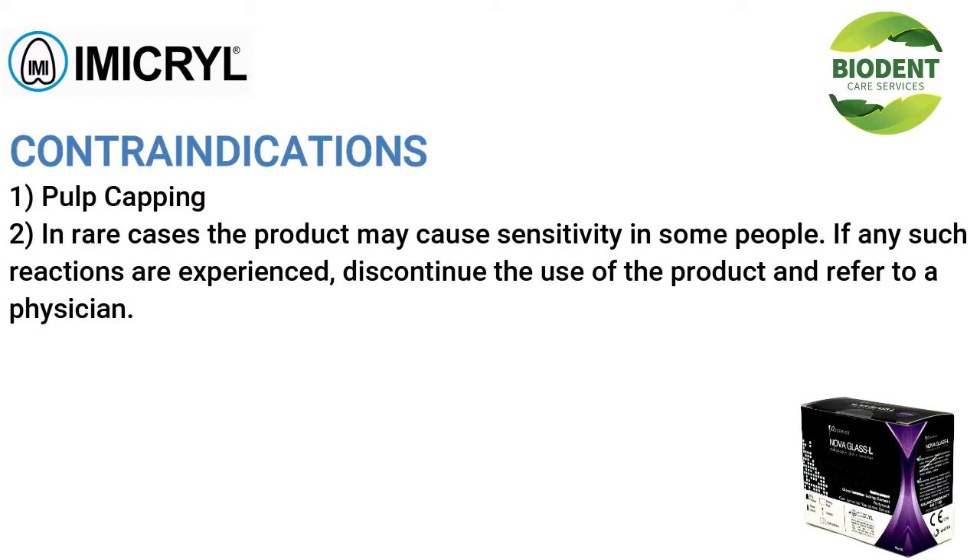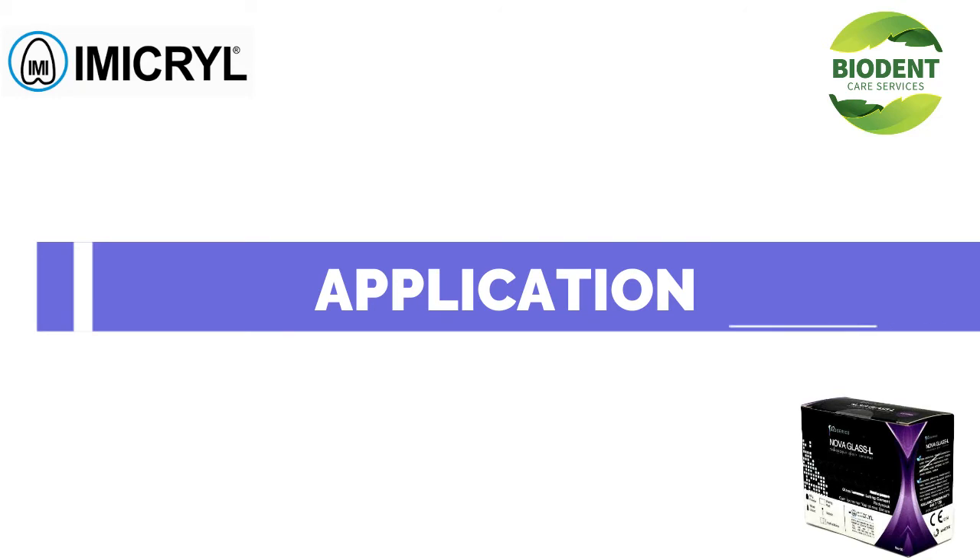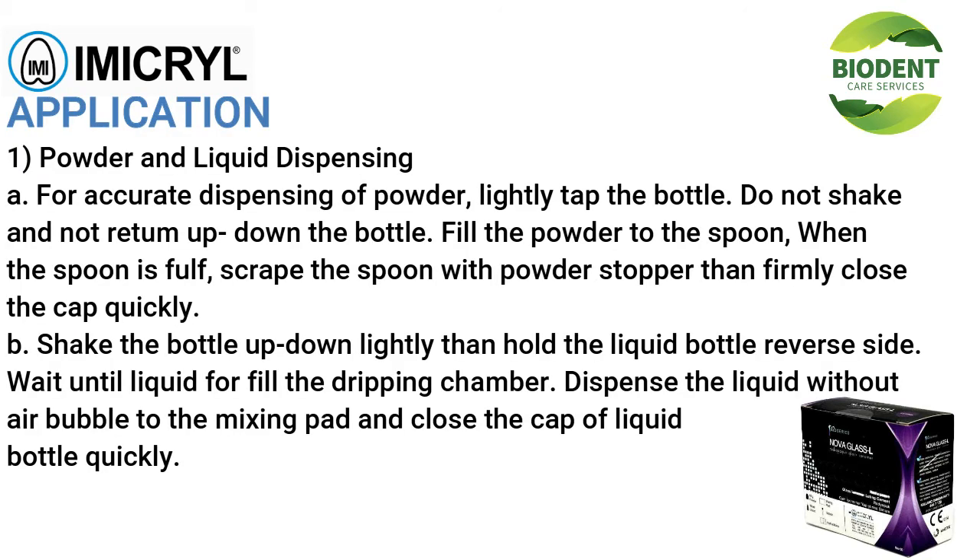Contraindications: (1) pulp capping; (2) in rare cases the product may cause sensitivity in some people — if any such reactions are experienced, discontinue use of the product and refer to a physician.